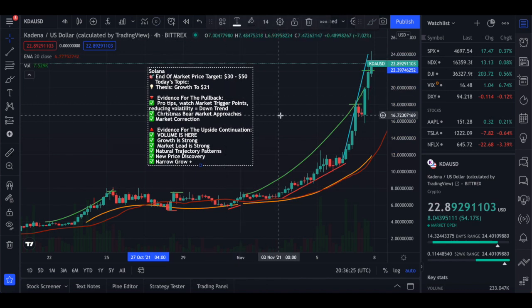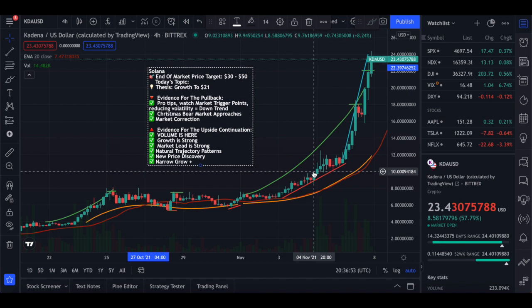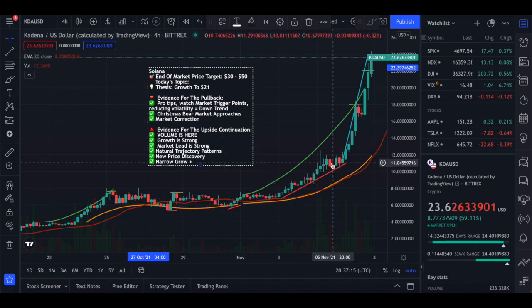On the positive side, there's just a lot of volume right now and the growth is strong — extremely strong. What you're looking at here is just a continuation of a price rally, meaning the natural trajectory pattern is occurring. What you're seeing is a narrow growth — that's a plus. We've got new price discovery territory, it's not quitting, and we've got a market lead. So we've got a lot of great things going on for Kadena, not to mention just how much volume is being placed into it.